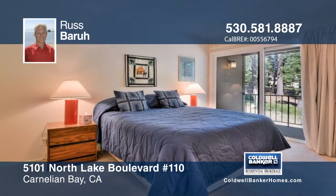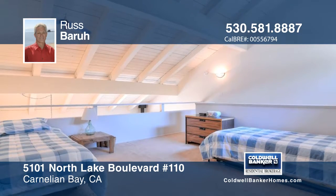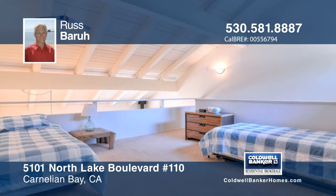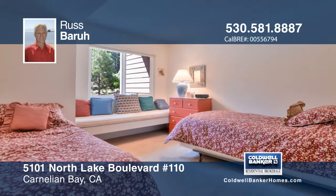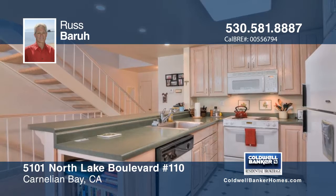This bright and cheerful unit has three bedrooms and a large loft in the upper section of Carnelian Woods. The kitchen has been updated. The old fireplace has been replaced with an efficient gas log wood stove. The large picture windows highlight the forest view.